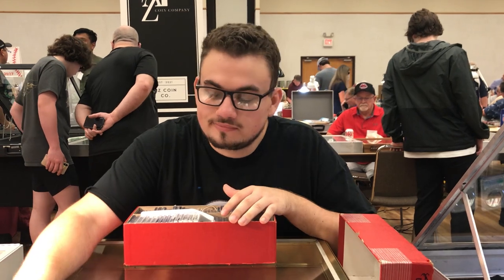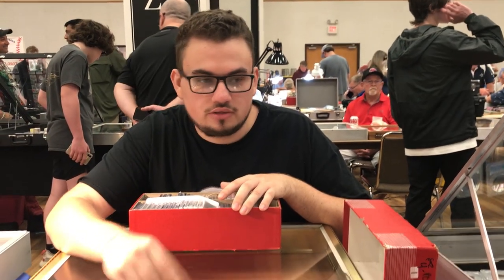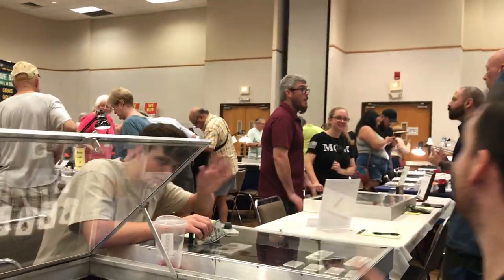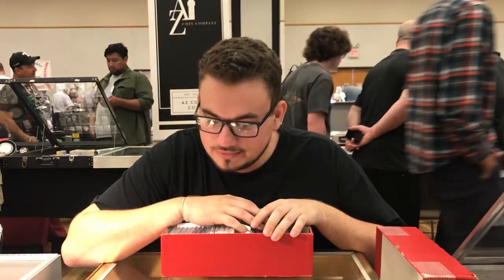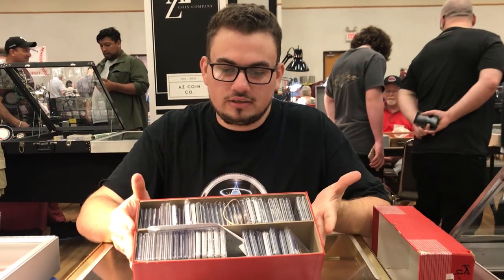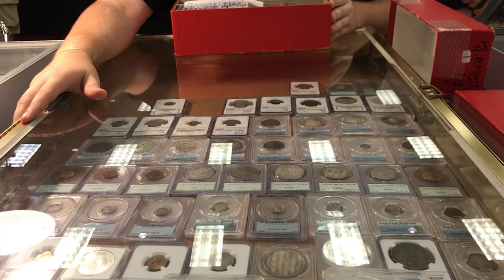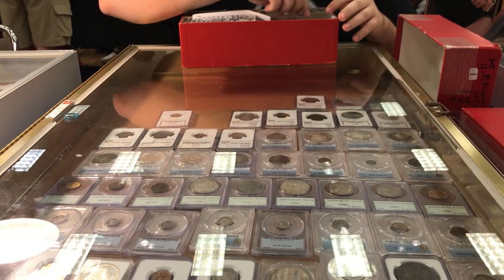Like Casey said, crazy two days. We're set up here with Shane — Reliable Coins. I'm Tristan Harrison. This is about all the coins that we picked up, and here's the coins we have left in our case. I'm going to show you a few coins real quick that we bought.